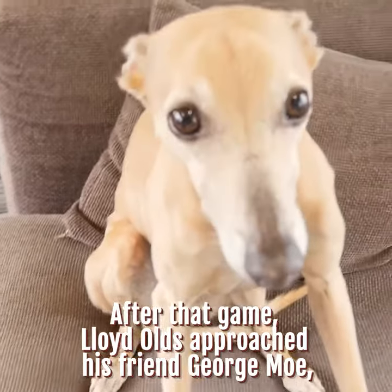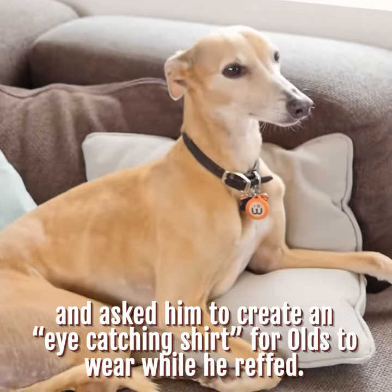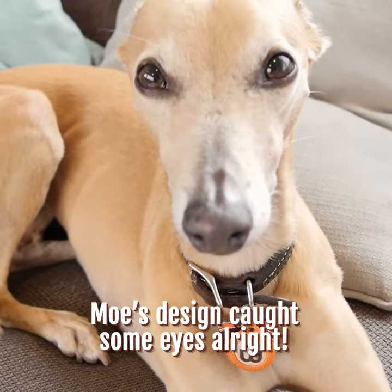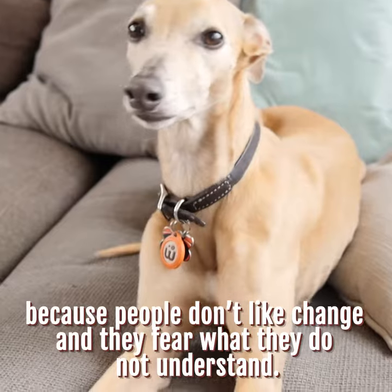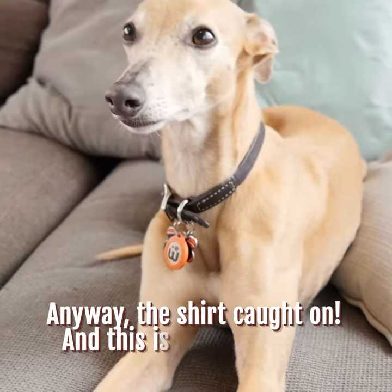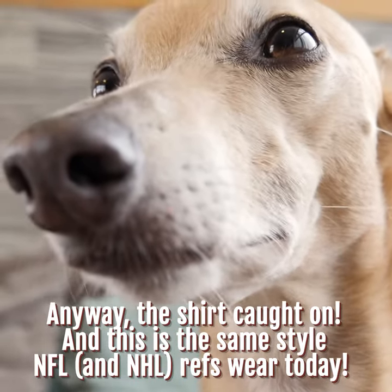That referee was named Lloyd Olds. After that game, Lloyd Olds approached his friend George Moe, who owned a sporting goods store, and asked him to create an eye-catching shirt for Olds to wear while he reffed. Moe's design caught some eyes, all right. Lloyd's white and black striped shirt was met with boos from the crowd as he officiated the game, because people don't like changing. The shirt caught on, and this is the same style NFL and NHL refs wear today.